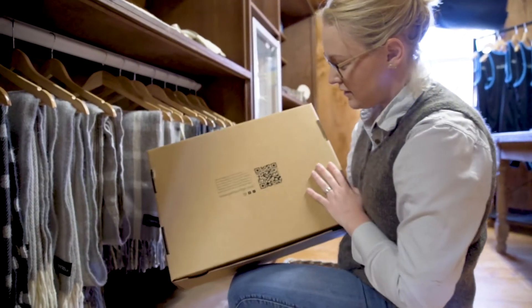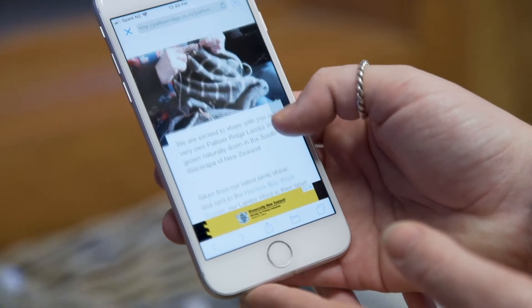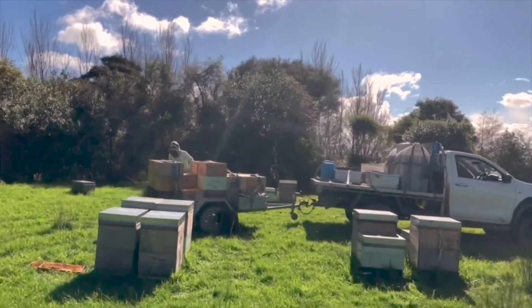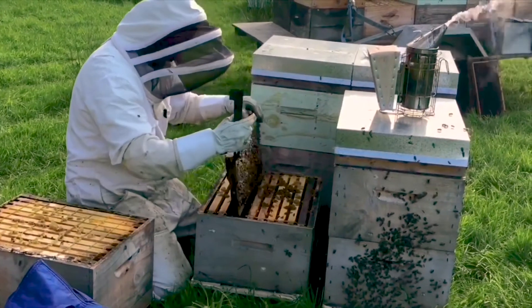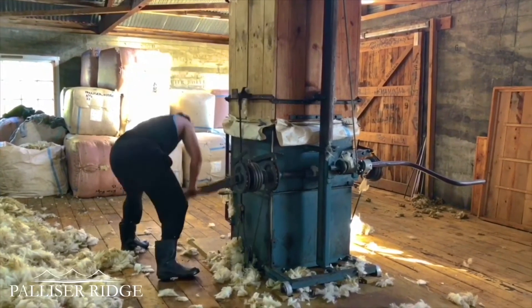Many of our products have QR codes on them and we like to direct people to the website. If they're looking at the honey, they can see the hives on farm. They can see Sam and his family extracting the honey. We might be shearing in February — we've got our local gang who we can sit here and video with. We can give them that knowledge of where these things come from.